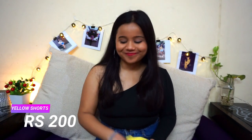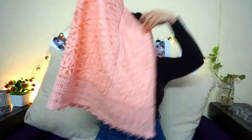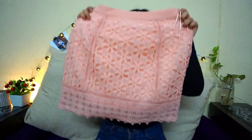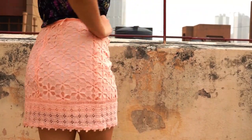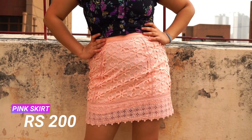The next bottom I got is also crochet, in this gorgeous pastel pink-peach color. I love the color and it fits perfectly. It's also from Topshop and also 200 rupees. The material is very nice and it has an inner lining so it's not see-through — perfect for 200 rupees!